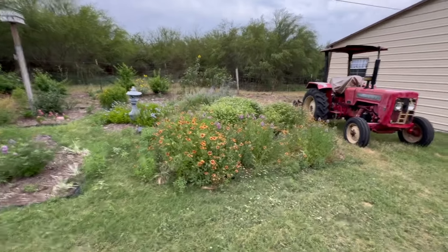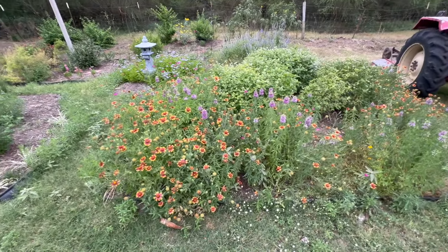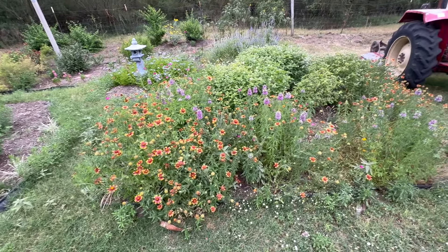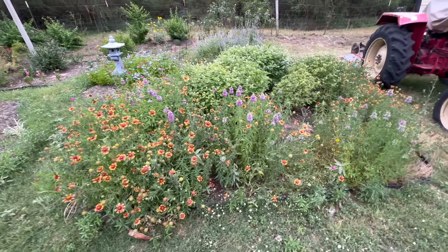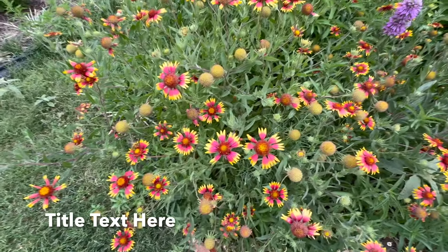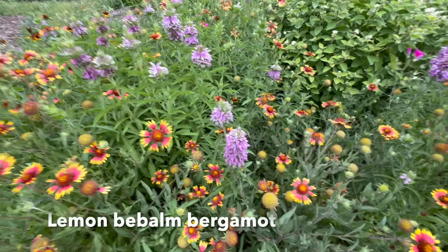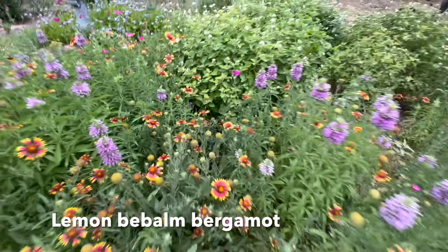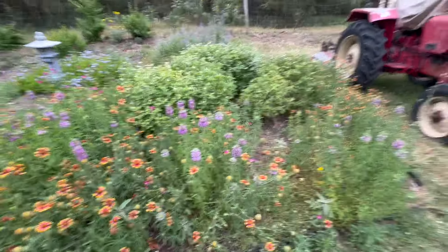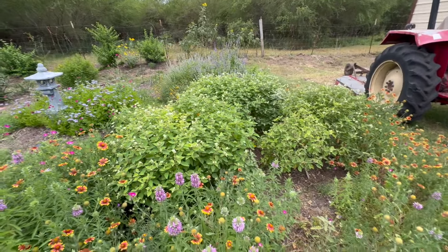Let's start in this quadrant right here. We have a bunch of different wildflowers that I planted some years ago. These right here, if I'm not mistaken, are pinwheels, and these purple ones I forgot. So we have all these in here. The ones over here with the white flowers, those are the low croton.